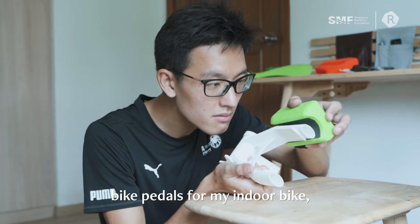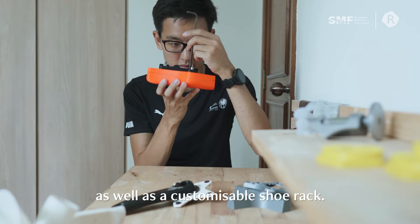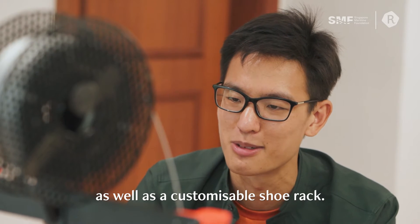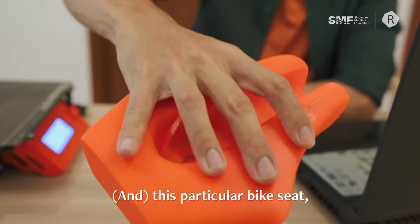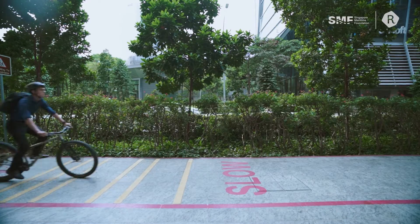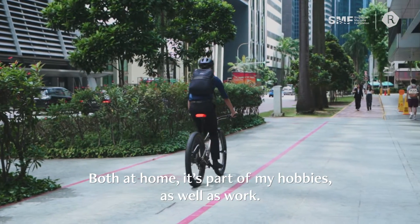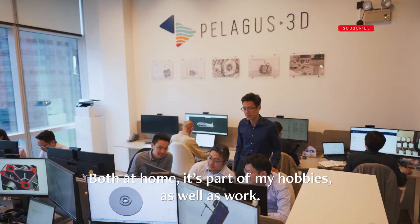I've done quite a number of things: bike paddles on my indoor bike, a phone stand for a specific phone, a customisable shoe wrap, and this particular bike seat which I'm currently testing on my mountain bike. 3D printing is a pretty big part of my life, both at home as part of my hobbies as well as at work.